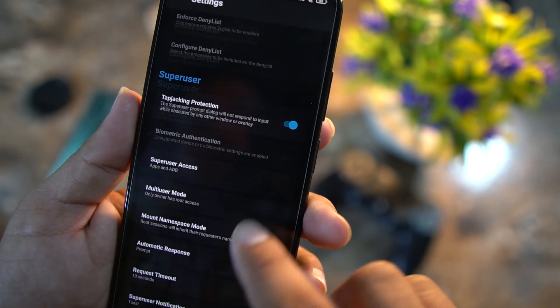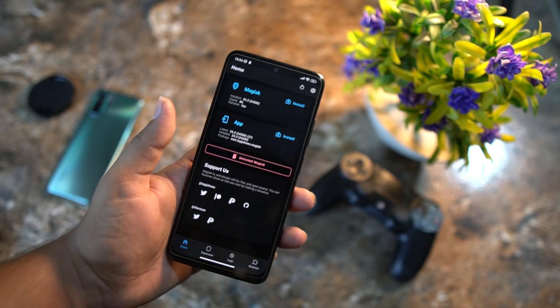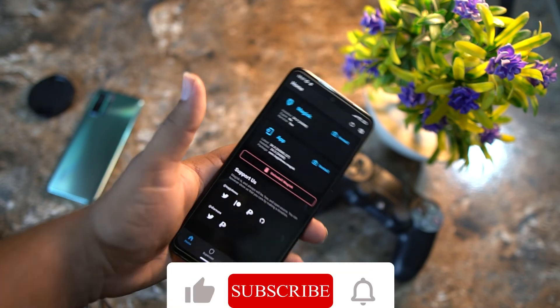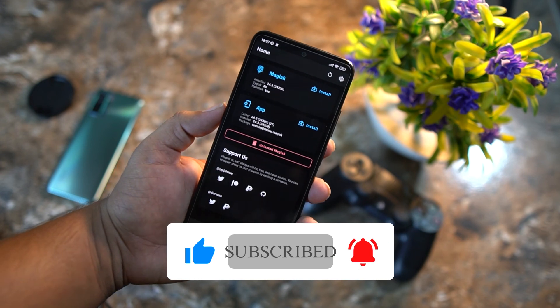Magisk Beta is also present in this version, and many advanced options are available in the Settings. You can turn them on as needed. If you found this video helpful, hit the like button, don't forget to subscribe to my channel, keep supporting, thanks for watching, peace.